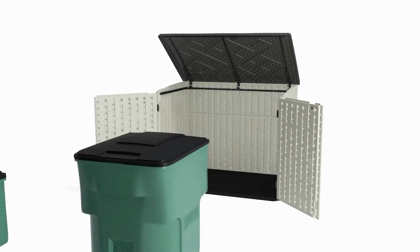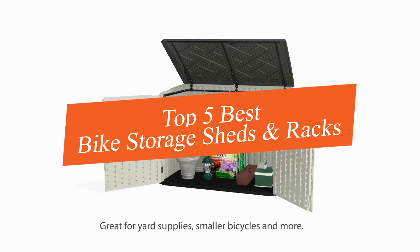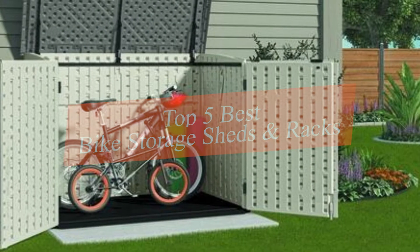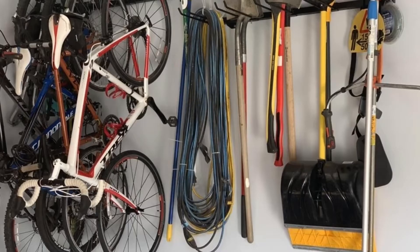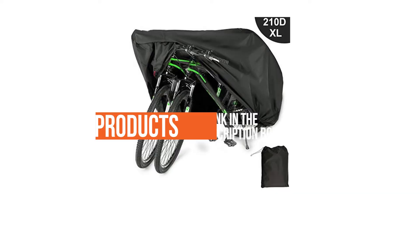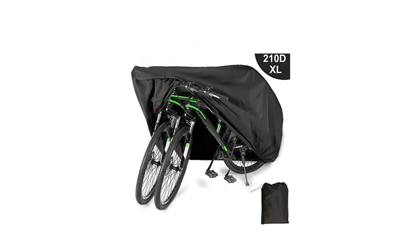In this video we're going to be checking out the top five best bike storage sheds and racks. This list is based on product features, online popularity, consumer reviews, brand reputation, prices, and more. Options for every type of consumer are included. For more information and updated pricing on the products mentioned, check the links in the description below.